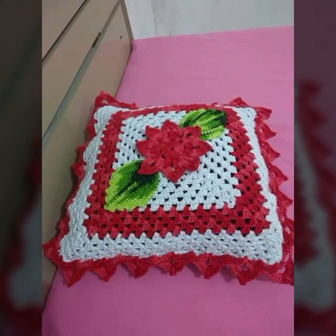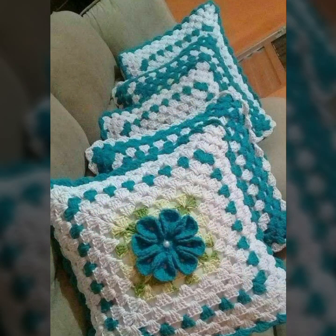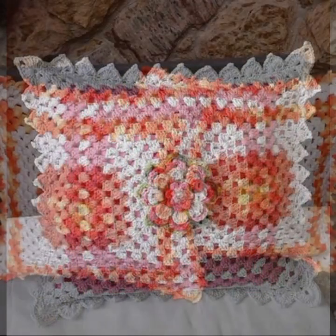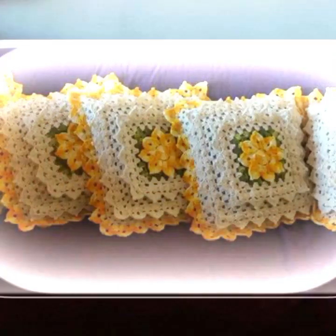You can easily make these very beautiful crochet cushion cover designs, decorated with flowers, beaded stones, ribbon, and beautiful knitted patterns, as you can see in this video.